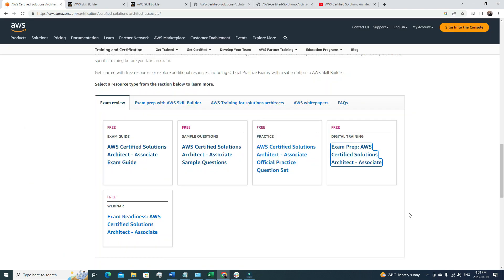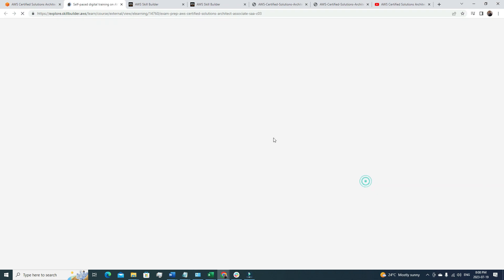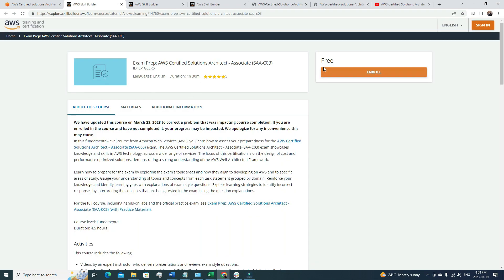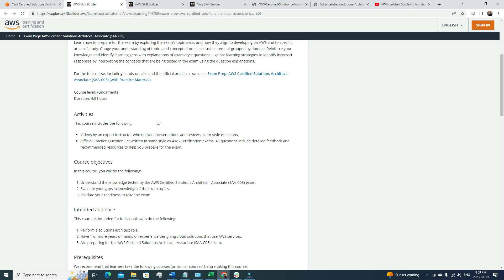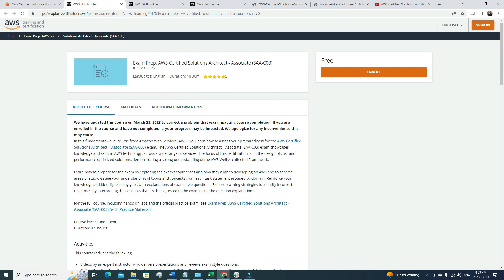The third resource you need to cover is the official AWS exam prep course: 'Exam Prep: AWS Certified Solutions Architect Associate,' available on the official AWS website. If you click the link you'll see the course overview, materials covered, and additional information — and the best part is it's free. The course is about 4 hours and 30 minutes long. After covering my videos, the 10-hour video, and this official tutorial, you'll have covered almost all the important components required to pass the certification.